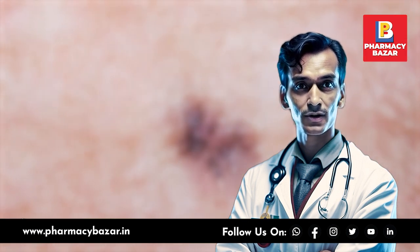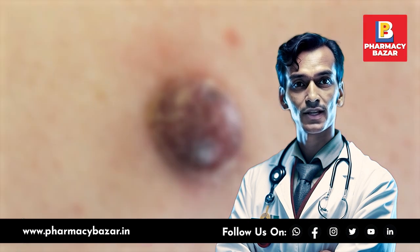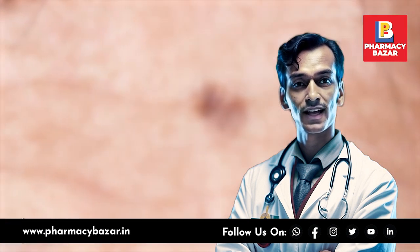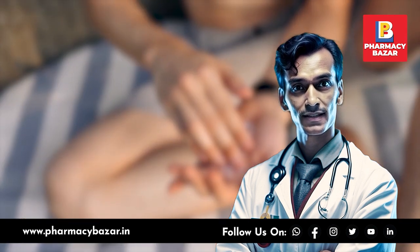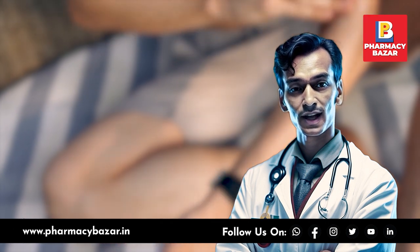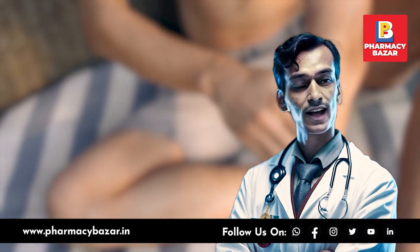Tanning, whether outdoors or in tanning beds, exposes the skin to harmful UV radiation, which can lead to skin cancer. Instead, seek shade, wear protective clothing, and use a broad-spectrum sunscreen with an SPF of 30 or higher.